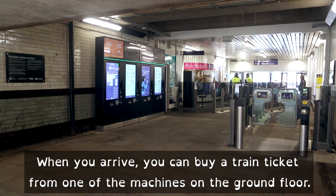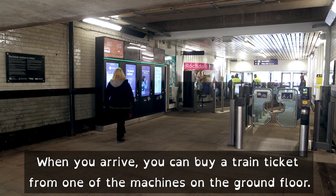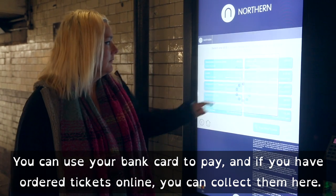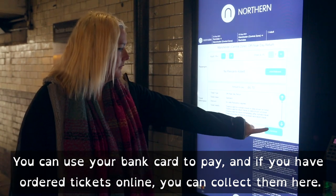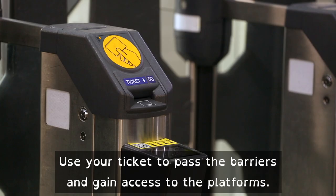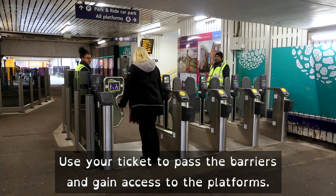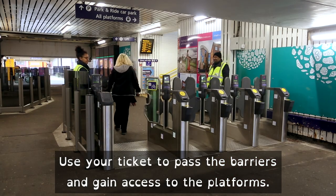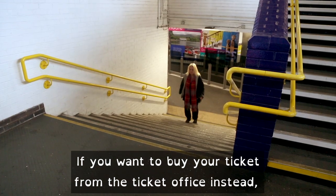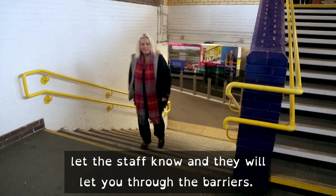When you arrive, you can buy a train ticket from one of the machines on the ground floor. You can use your bank card to pay, and if you have ordered tickets online, you can collect them here. Use your ticket to pass the barriers and gain access to the platforms. If you want to buy your ticket from the ticket office instead, let the staff know and they will let you through the barriers.